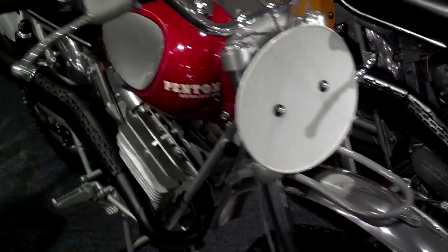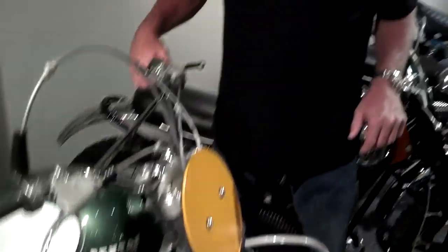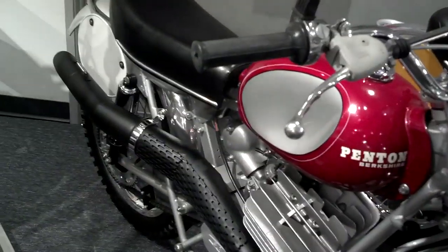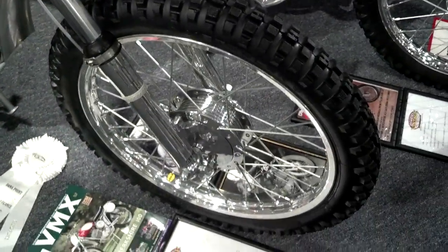You seem to have quite the affinity for the Penton brand here at your collection, Kelly. Why are Pentons so special to you? Well, my first race bike was a Penton 100, just like this one here — very similar to the 125 but smaller cylinder. As I went up through the ranks and got into the expert classes, I rode the 125 Six Days, 1972-73 models.